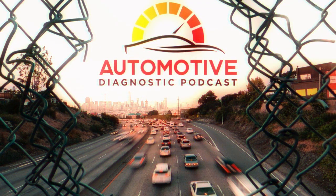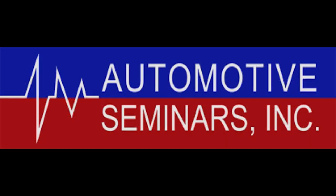Welcome to the Automotive Diagnostic Podcast. We're going to explore ways to sharpen our diagnostic skills, find learning resources, and hear from experts in the automotive field. I'm happy to have Automotive Seminars as a sponsor for the show. Automotive Seminars is a diagnostic technician training company. They've got a website — there'll be a link in the show notes — and they offer top-notch training to technicians like us in the field.